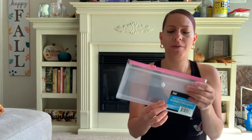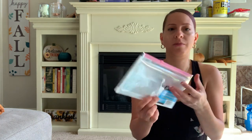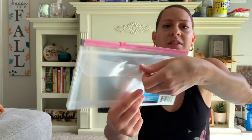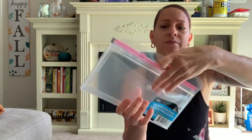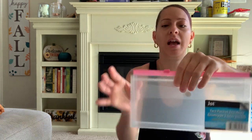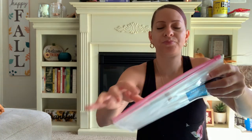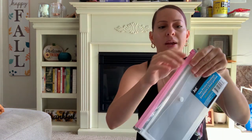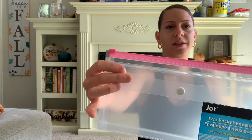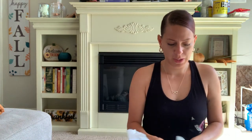I picked up one of these two-pocket envelopes. I really like these for my receipts — it has a pocket on the side for receipts and a zipper part where you can put papers or receipts. I got one because my other one is filling up.